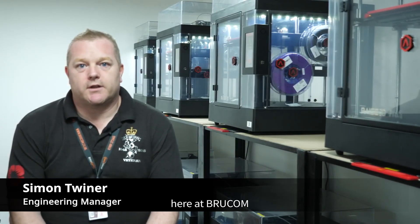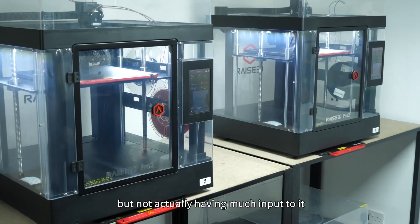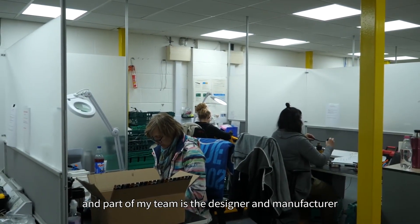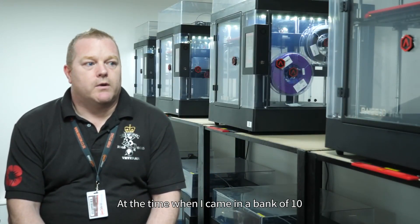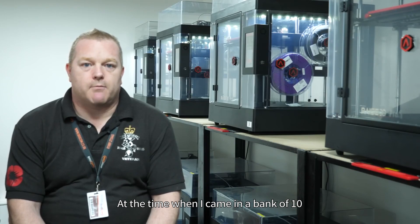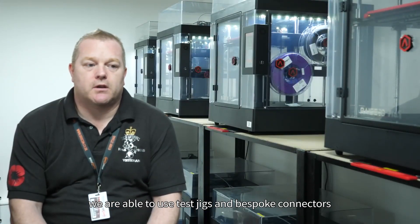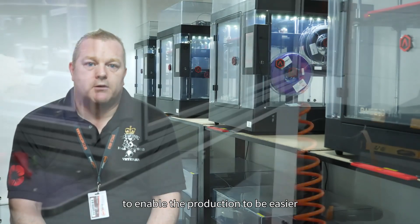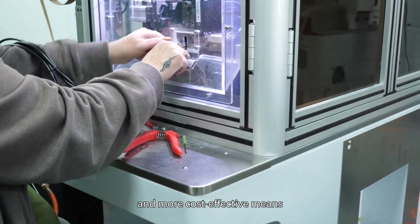My name is Simon Twyner, I am the engineering manager here at Brewcom. I am relatively new to the company — I came in knowing about 3D printing technology but not actually having much input to it. Part of my team is the design and manufacture of 3D printed products in the commercial world. We use test jigs and bespoke connectors for our clients and customers, as well as our own production staff, to enable production to be easier and more cost effective.